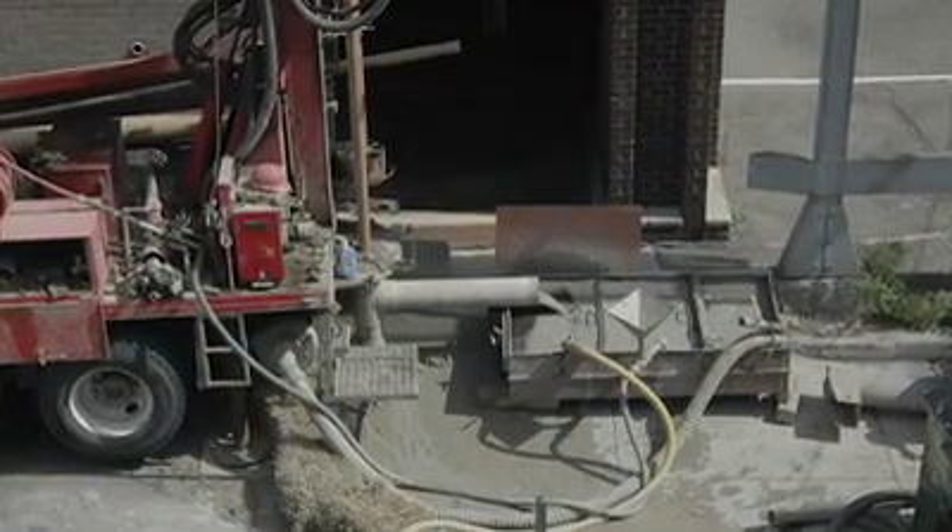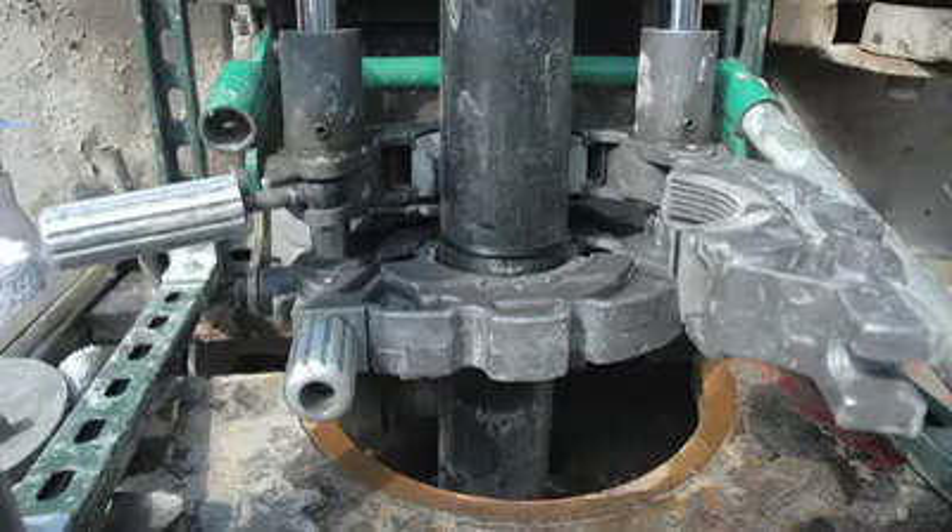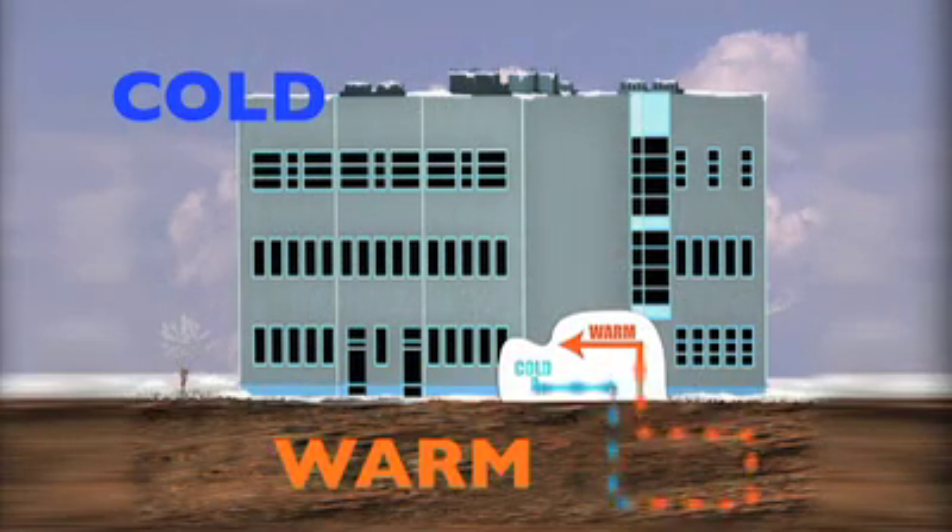The nice thing about Ann Arbor and the area where we're using it is that after you go down about 125 to 135 feet you run into the bedrock, and it works ideally for the geothermal systems.